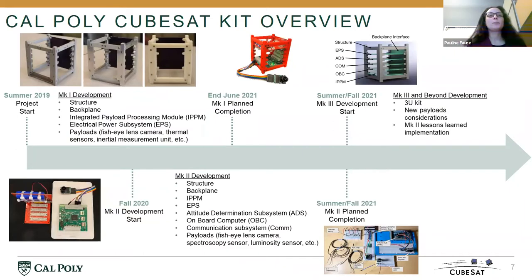Here's the overall timeline for the CubeSat Kit. It all started — in my head before summer 2019 — but summer 2019 marked when we got the first funding to get the project off the ground. Over almost two years, we have gone through two main phases of development. Mach 1 included a structure, a backplane represented here as the black element in these photographs, an integrated payload processing module, an electrical power system, and various payloads. As Mach 1 was progressing with three graduate students working on it, we implemented lessons learned and started development of Mach 2 in fall 2020, which includes an attitude determination subsystem, on-board computer, and communication subsystem.